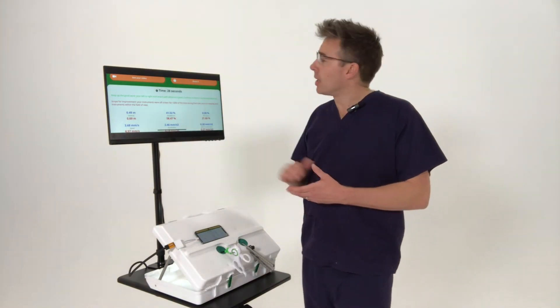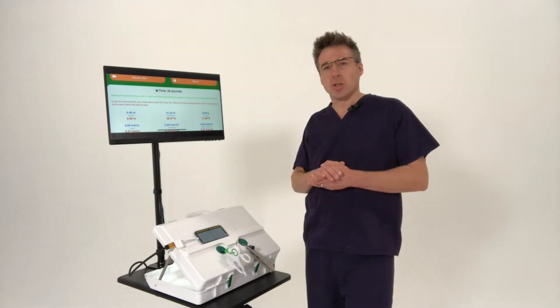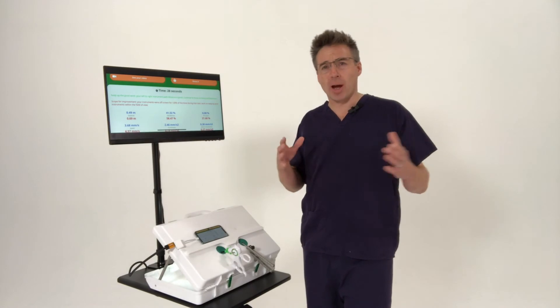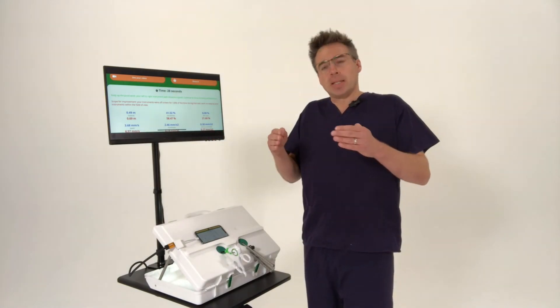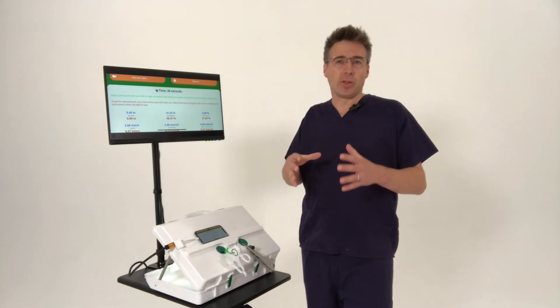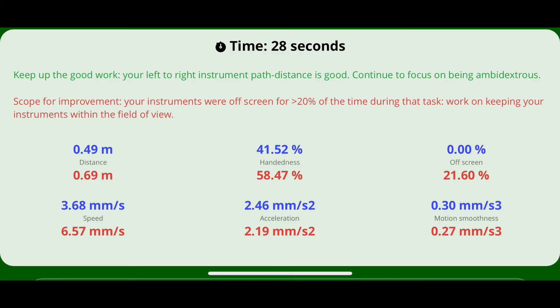The second metric is the percentage of time that your instruments were off screen. With novice surgeons, their instruments are often waving around frequently out of the field of view, whereas experienced surgeons maintain their instruments within the field of view for a much greater percentage of the time. Here is the natural language feedback — it says 'scope for improvement: your instruments were off screen for greater than 20% of the time during that task. Work on keeping your instruments within the field of view.'